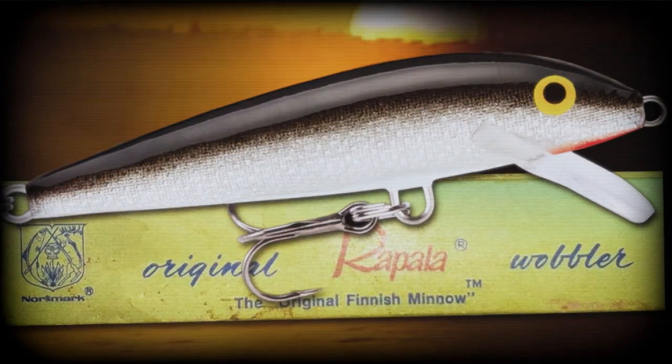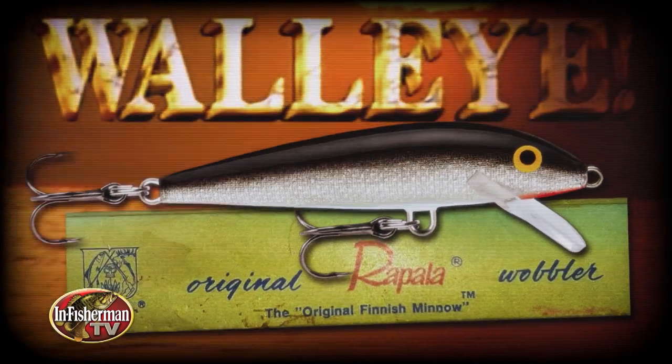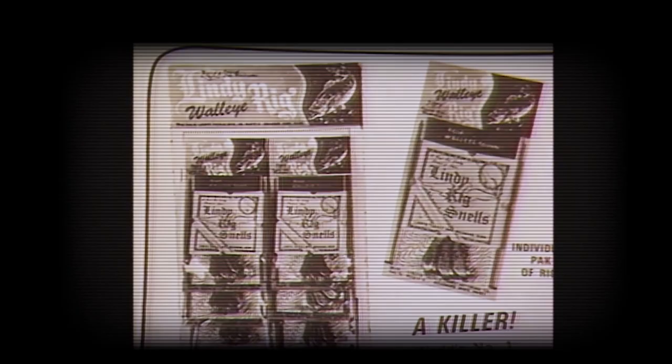The original floating Rapala remains the largest selling lure in the history of walleye fishing. Everyone has one in their tackle assortment, along with other old classics like the Cordell Redfin and Bagley Bangalore. Live bait rigs like the Lindy Rig have sold millions and millions, along with spinner rigs of many designs and configurations.